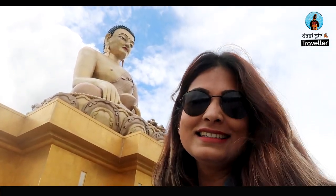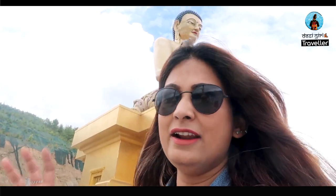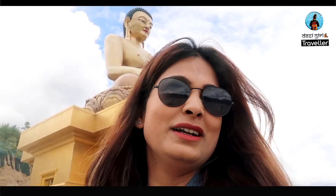Inside this throne there is a temple, and inside that temple there are 125,000 Buddha statues. About 25,000 statues are 12 inches in height and one lakh statues are 8 inches in height. The Tibetan people come and pray and offer miniature gifts. Cameras are not allowed inside but I went in. All of these things are so nice and peaceful — there is so much peace in the temple.